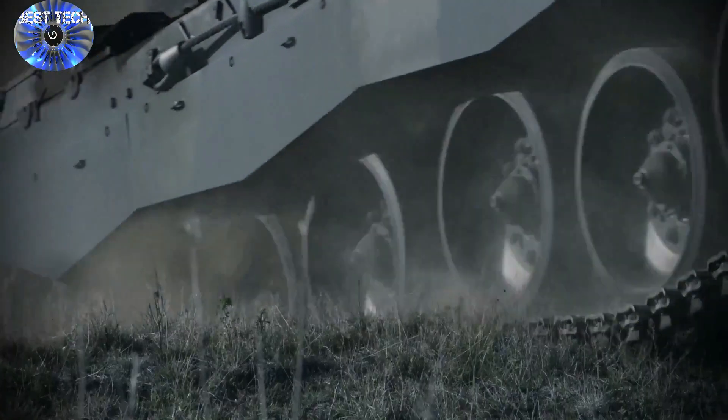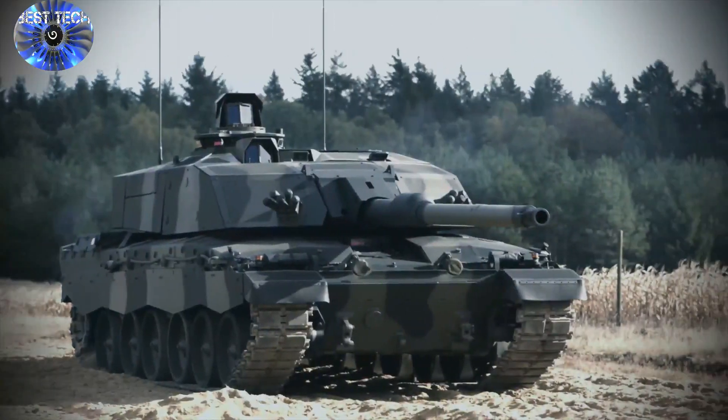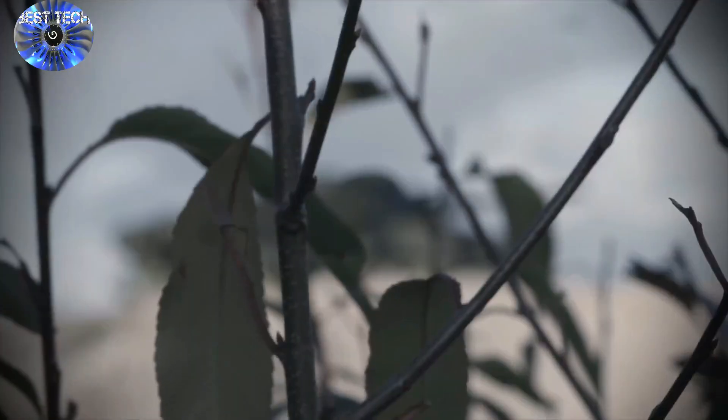Army bosses are cutting the current Challenger tank fleet from a strength of 227 to 148. The top speed of the new Challenger 3 tank is 60 mph.